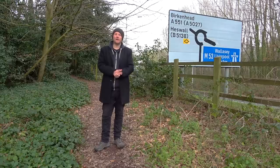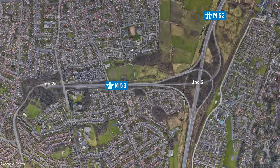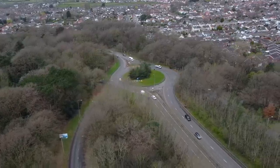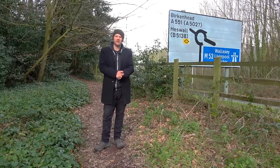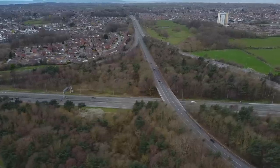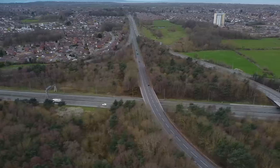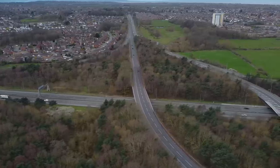Junction 2 — the vastly over-engineered junction. Well, it is in the context of what it connects up to: a short half mile motorway spur that takes you up to junction 2A, which is nothing more than a roundabout and the end of the line. Back to junction 2 and it's fair to say that as junctions go it's pretty decent, with free-flowing access in all directions. It's just a shame they put all the effort into junction 2 of the M53 because it serves little to no purpose.